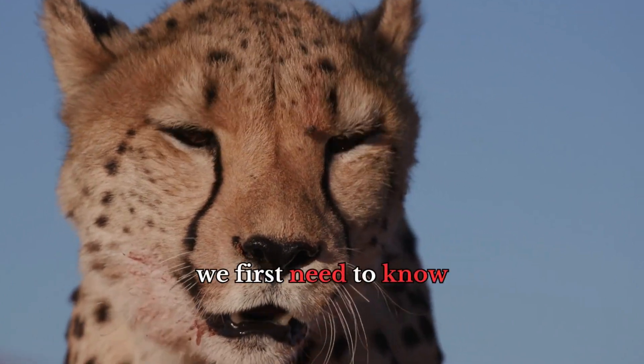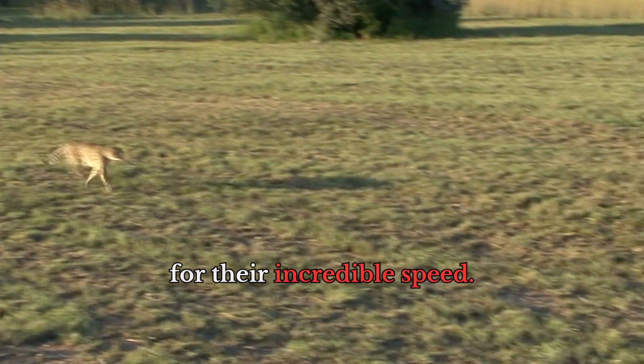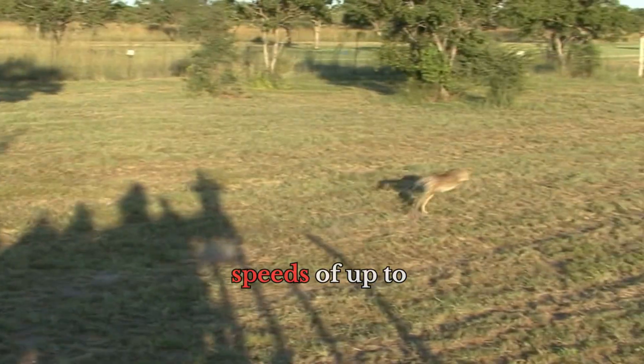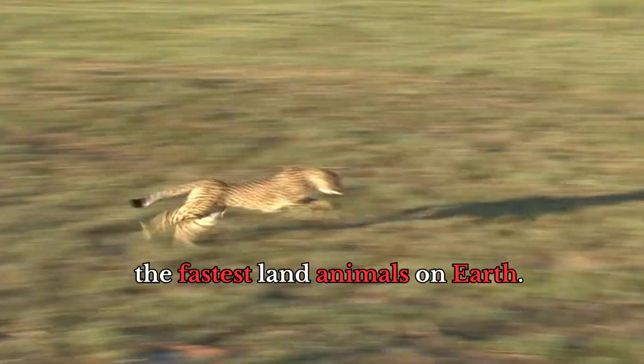To understand how cheetahs hunt, we first need to know a little bit about them. Cheetahs are known for their incredible speed. They can reach speeds of up to 60 miles per hour in just a few seconds, making them the fastest land animals on Earth.